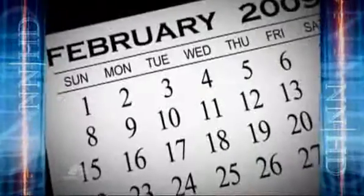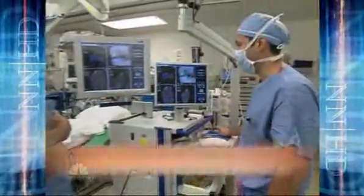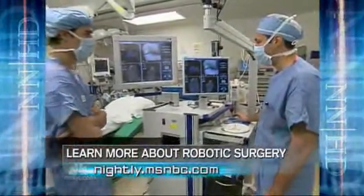Five months after his surgery, Chutsky says he's feeling wonderful, with no limitations and no pain whatsoever. His knee is as good as new.